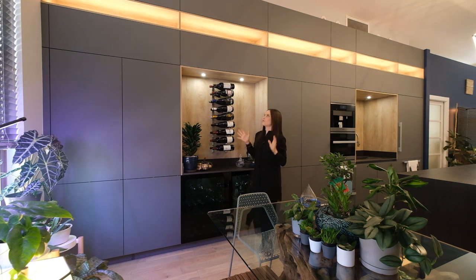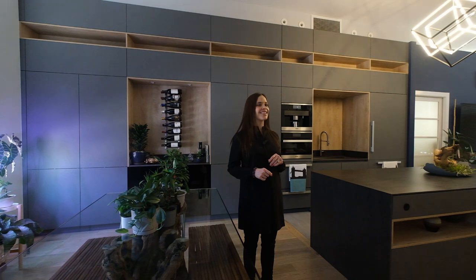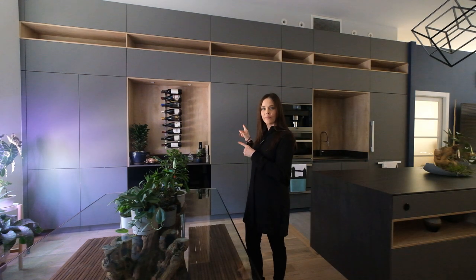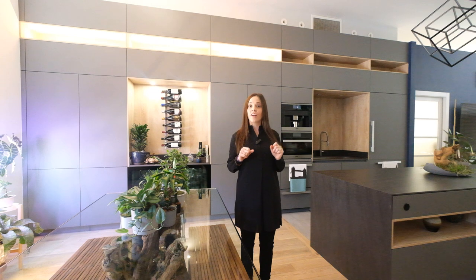Another thing the client did in this space was put all lighting on Alexa. So let's have some fun. Alexa, turn off all lights. Alexa, turn on dining room. Alexa, turn on all lights.